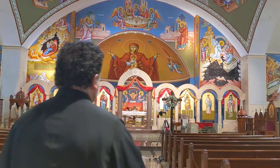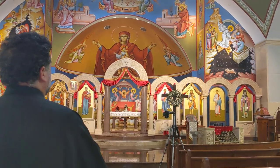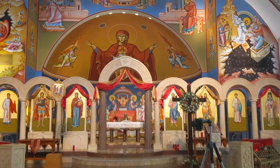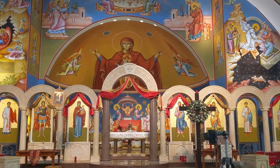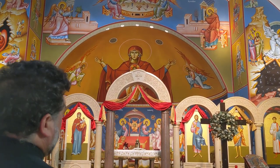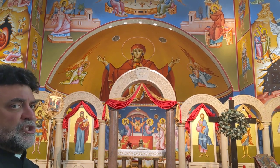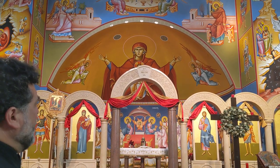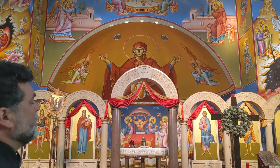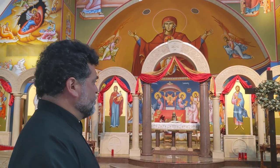If we move closer to the icon of the Platythera, you'll notice that there are three stars — one on each shoulder of the Virgin Mother and one on her forehead. These stars are to accent the virginity of the Virgin Mother: that she was a virgin, she is a virgin, and she always will be a virgin. This is also to fight theological heresies that have taken place throughout the history of Christianity.